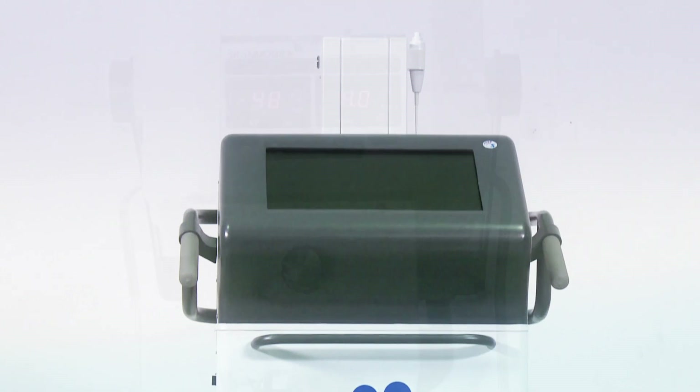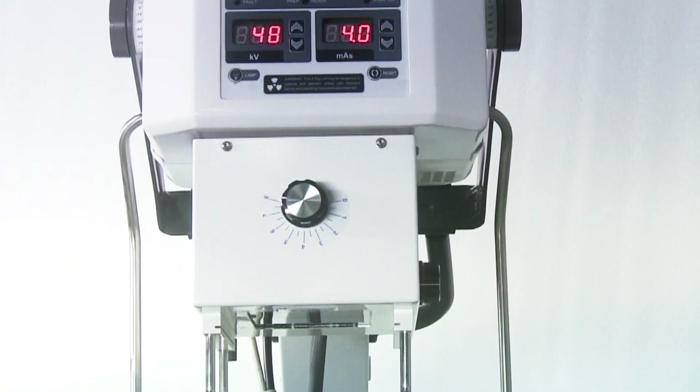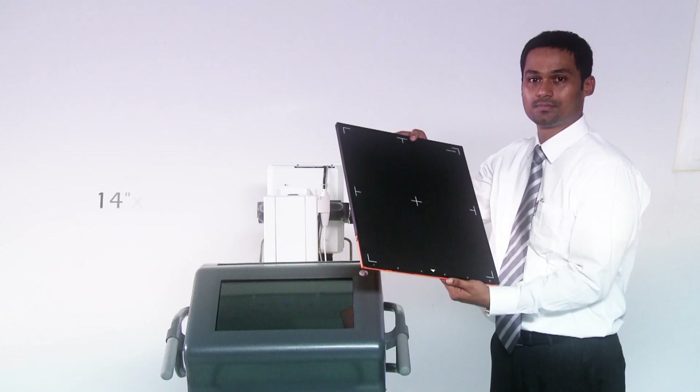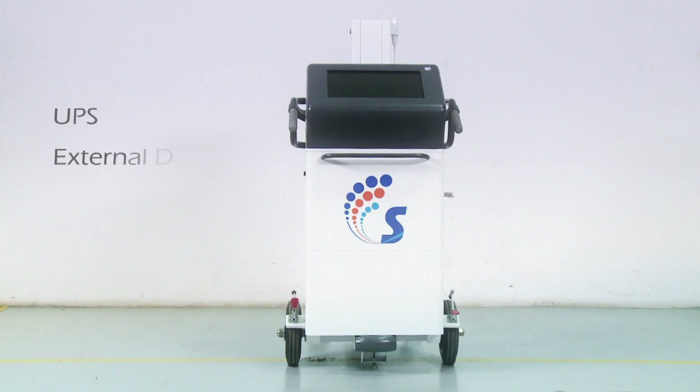This x-ray system consists of the tube head assembly that includes the collimator and console controls, and the trolley which includes a touch screen panel, CR with two cassettes of image plate sizes 14 inch x 17 inch and 10 inch x 12 inch, a UPS, external DVD writer and optional mouse for navigation.